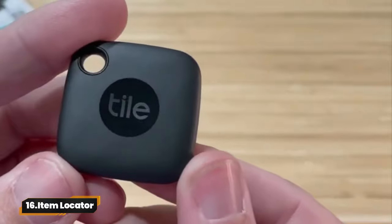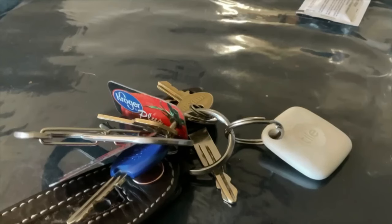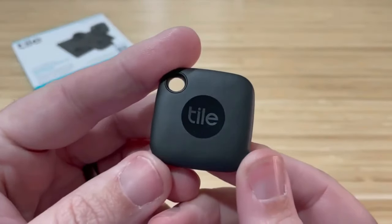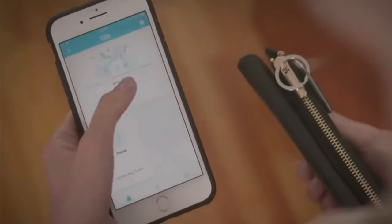16. Item Locator. The Tile Mate — your versatile tracker for peace of mind. Attach it to keys, bags, or anything you can't afford to lose. Use the app to find items nearby or view their location on a map. It works with smart home devices and has a water-resistant design. Never lose anything again.